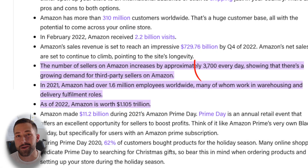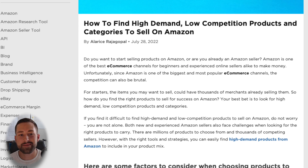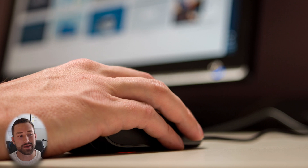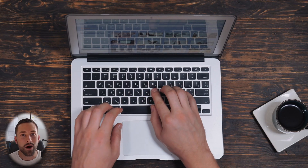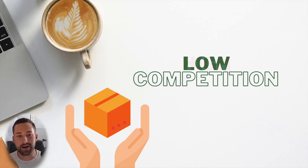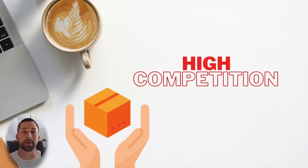There are actually over 3,700 new sellers joining Amazon each and every day. The vast majority of them are looking to sell these high demand and low competition products, which honestly makes complete sense — and that's what I've done for my business up until this point. However, if you have all these new sellers eyeing up those limited high demand and low competition niches, all looking to sell the same type of product, it's only a matter of time before that product and that niche becomes oversaturated by the time you actually begin selling there.